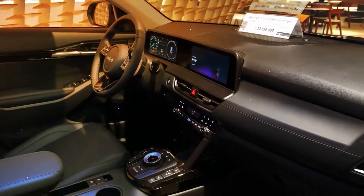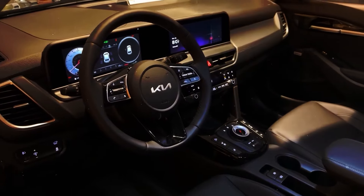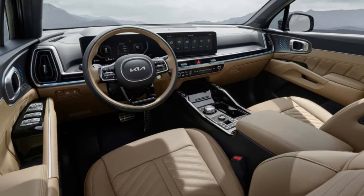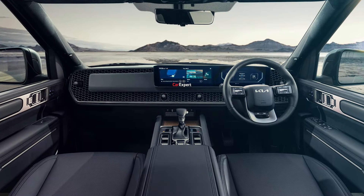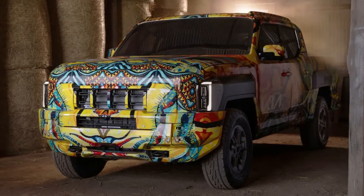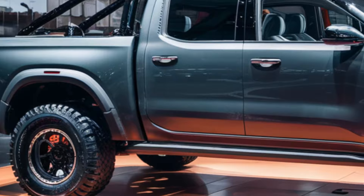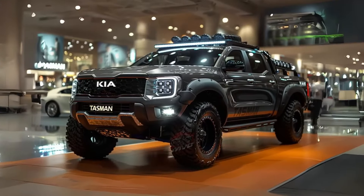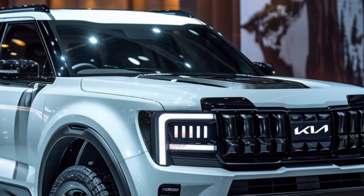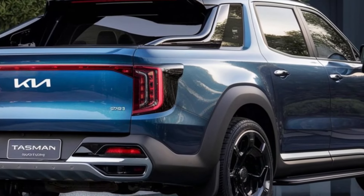Let's dive into the tech and comfort game. The Tasman is coming in hot with an ultra-modern digital cockpit and an intuitive infotainment system that'll leave the Hilux in the dust. Its cabin is like a plush oasis in the middle of the wilderness, blending functionality with pure comfort. For off-road enthusiasts, get ready to elevate your game with the Tasman's robust suspension system and towering ground clearance. The design is bold, modern, and sure to turn heads. Kia may be the underdog in this segment, but they're coming out swinging with confidence and style.